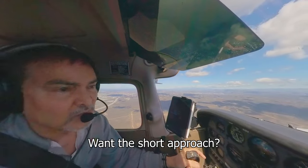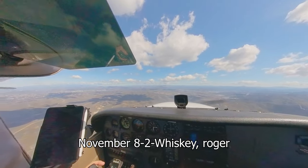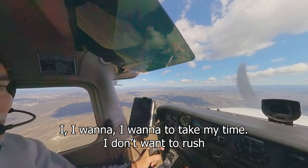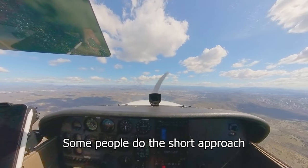Tower asked November 82 Whiskey if we wanted the short approach. Negative, 5-0-8-2-Whiskey. He asked if I wanted a short approach — we're in front of the mountain and I want to take my time. I don't want to be rushed. I've never landed here, so that's why. But some people do take the short approach.